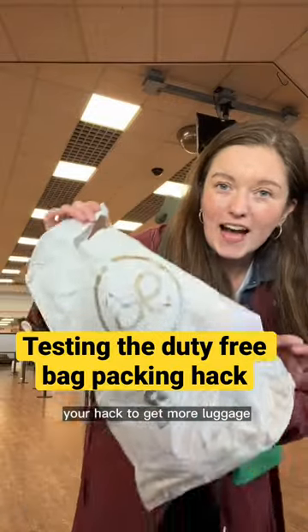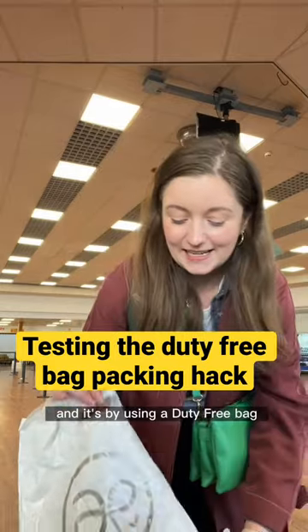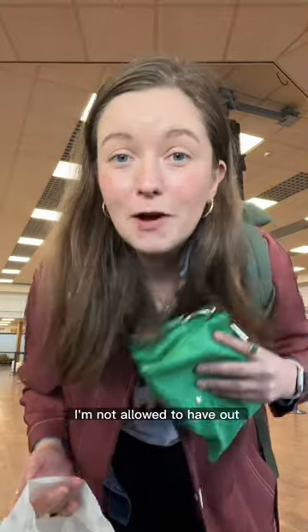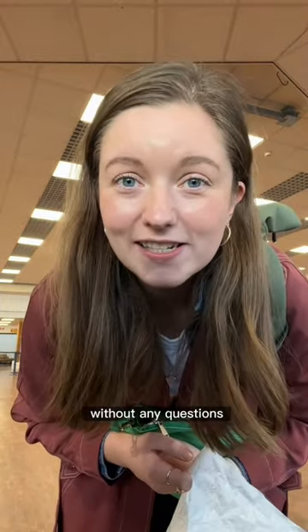So many of you have told me about your hack to get more luggage onto the plane when you've only got a smaller allowance — it's by using a duty-free bag. I'm going to put this bag, which technically I'm not allowed to have, into here and see if they let me get on without any questions.